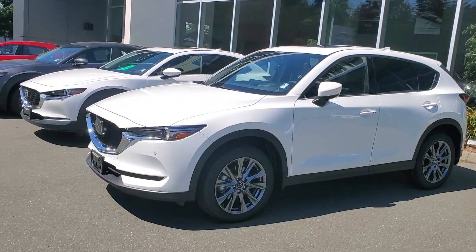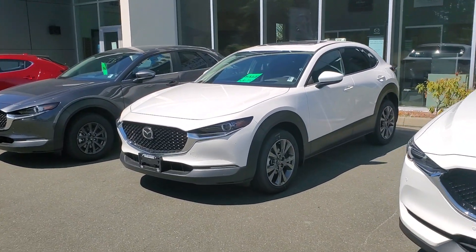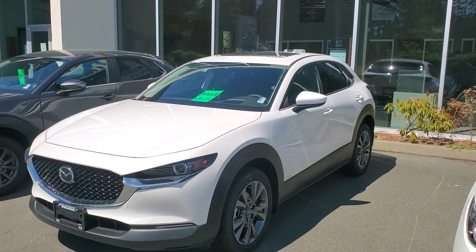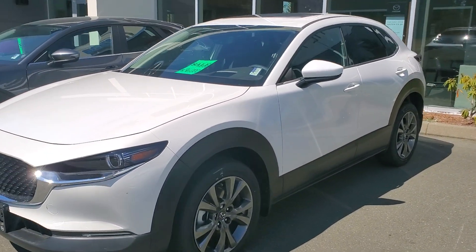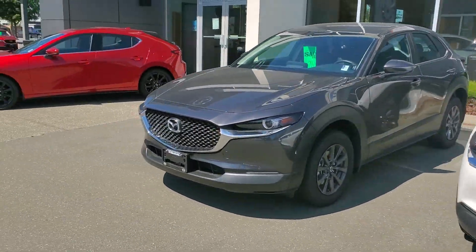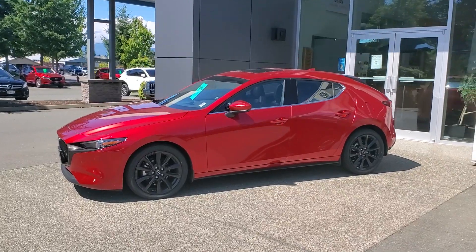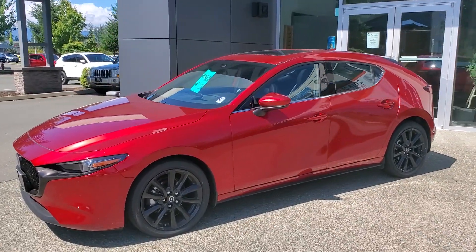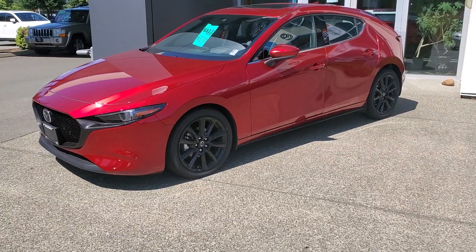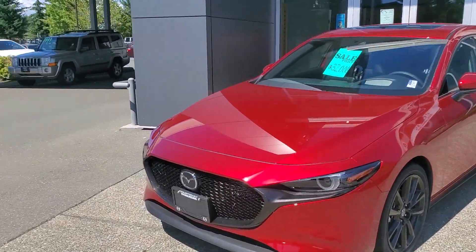0% available on the CX-5, some good cash discounts. CX-30s — these things are very cool, a little bit smaller than the five, very sporty, super fun to drive. Love the look of those things. Check out the brand new Mazda 3 Sport 2020, available in all-wheel drive now, naturally aspirated two-and-a-half liter four-cylinder engine, very fun car to drive, all sorts of leather and stuff like that available.